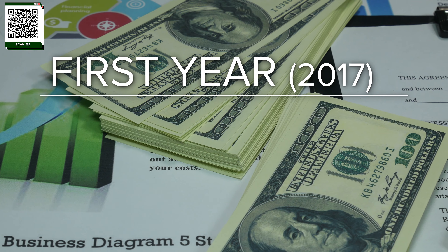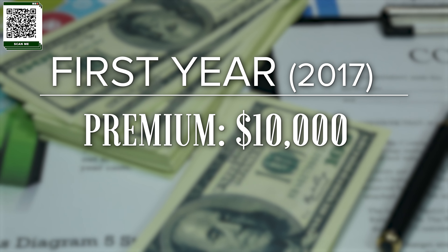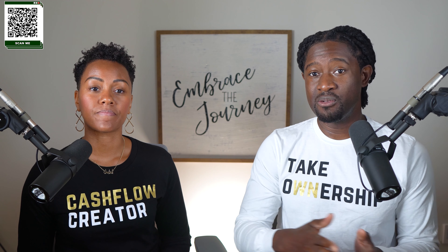A good example of that would be my personal policy. When I first started my policy back in 2017, my premium was $10,000. Of that $10,000, $4,000 went to the base premium, which bought me death benefit. Traditionally, we would just have this base premium and over time, in maybe three or four years, I would start to accumulate cash value. But we had a paid up additions rider added to this policy, which is considered cash value.